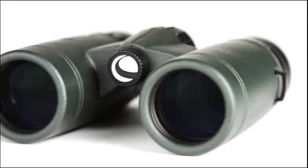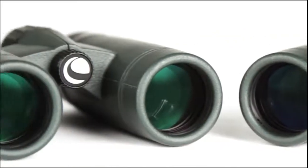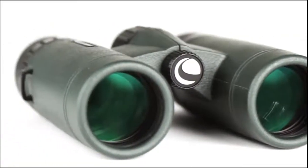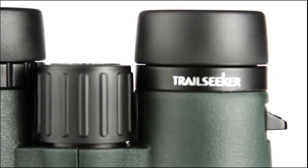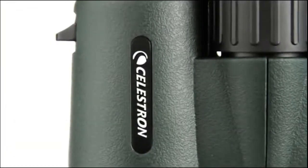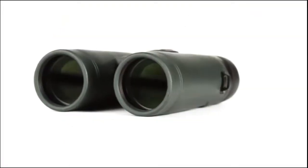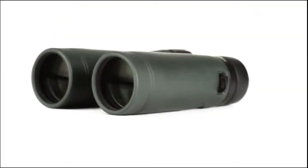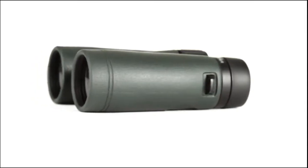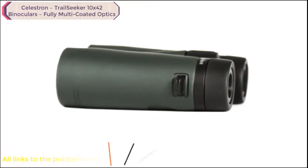Hit the trail confidently with the full-featured binocular that doesn't compromise on quality — the Celestron Trail Seeker. Trail Seeker offers superior views and a wide assortment of features not always found on binoculars at this price point. Fully multi-coated optics coupled with phase and dielectric coated BA-K4 prisms allow for maximum light transmission through the entire optical path while minimizing internal reflections.